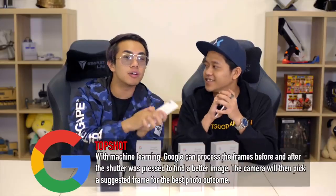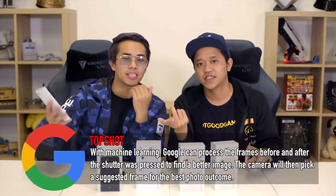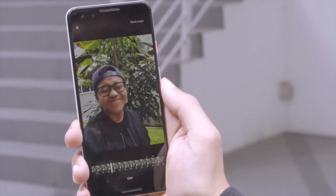The first feature we're talking about is Top Shot, which uses Google AI to select and suggest the best image out of a burst of photos. Those times when you take a photo and somebody blinks — or maybe you meet a celebrity and only get one chance — Top Shot handles that. To use it, you turn on Motion so it records a live photo, capturing a few frames of movement, and the Google AI will choose the best photo for you.